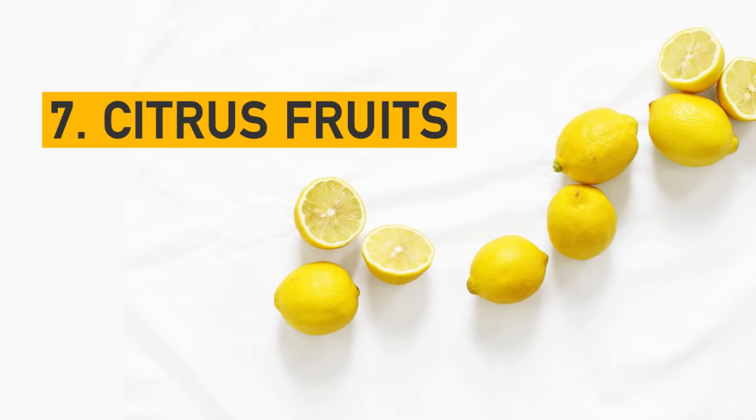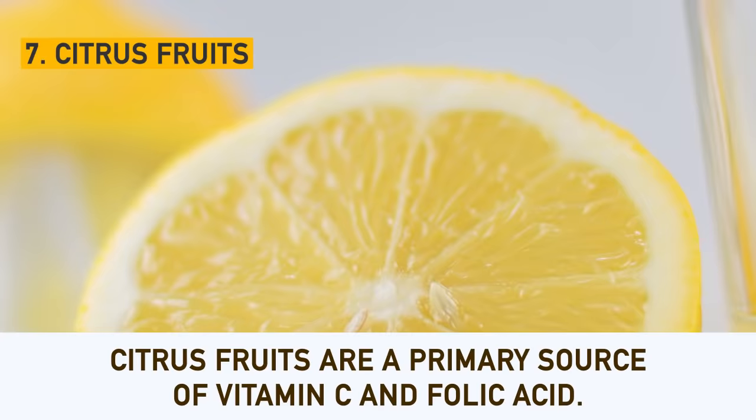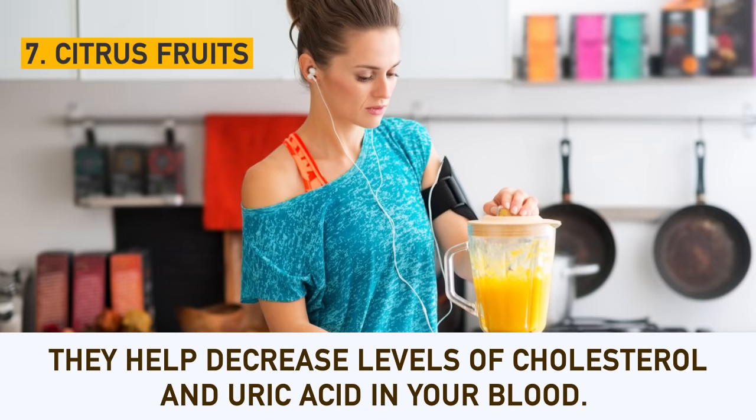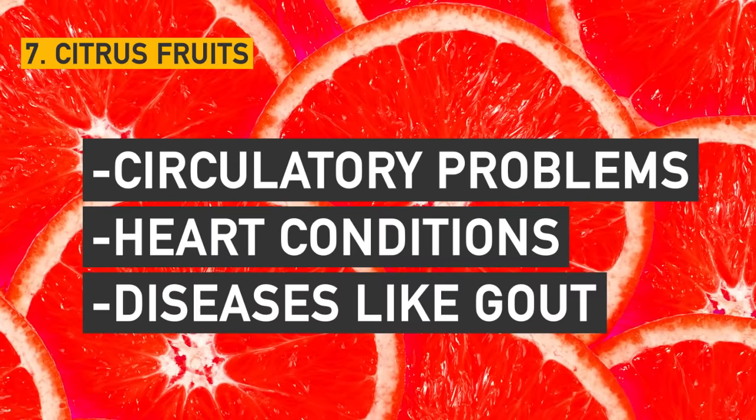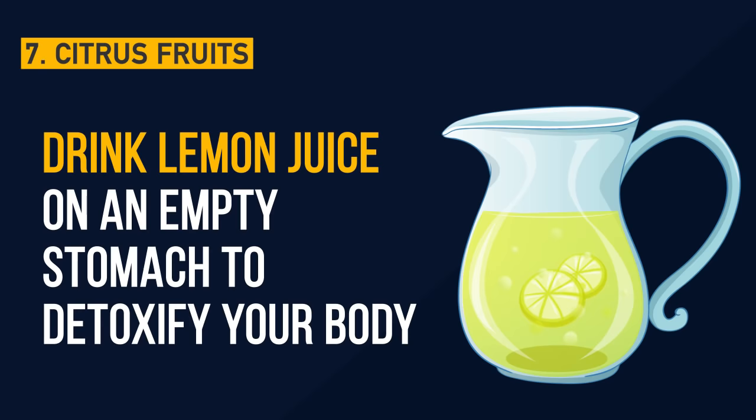Number 7: Citrus fruits. Citrus fruits are a primary source of vitamin C and folic acid. They help decrease levels of cholesterol and uric acid in your blood. If you eat them regularly, they will also help you prevent circulatory problems, heart conditions, and diseases like gout. Drink lemon juice on an empty stomach to clean the colon and detoxify your body. Your body will absorb its nutrients first of all, and you will feel healthy and radiant.